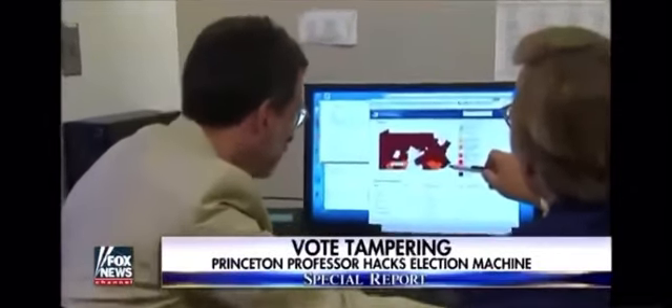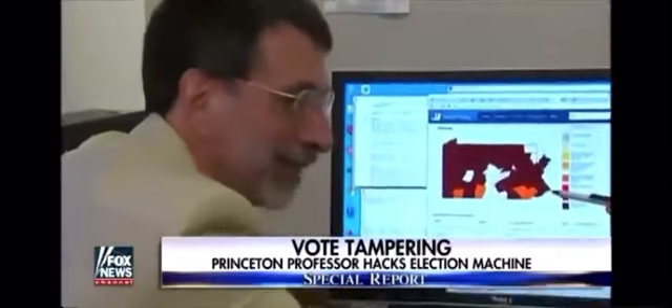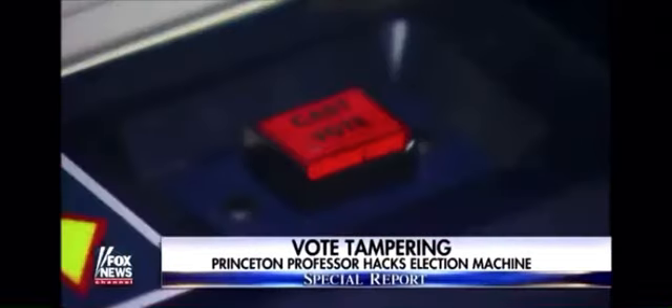This is the bane of election officials because Princeton University professor Andrew Appel says the touchscreen voting machine, the type used in about 10 states, can be tampered with.